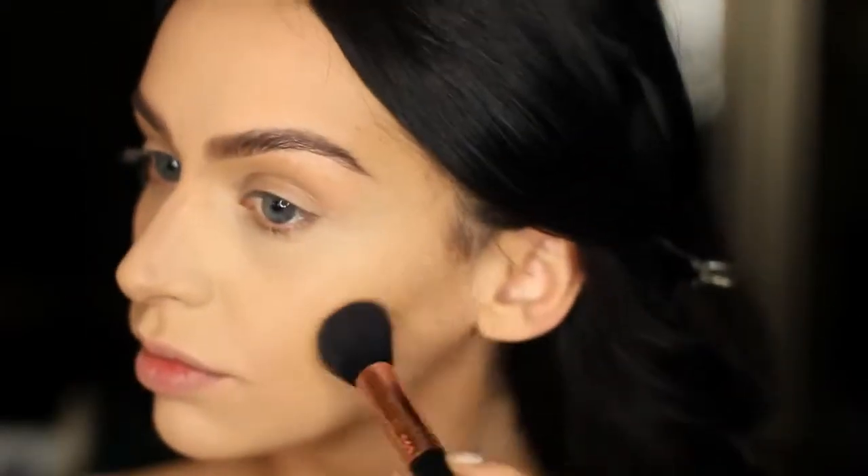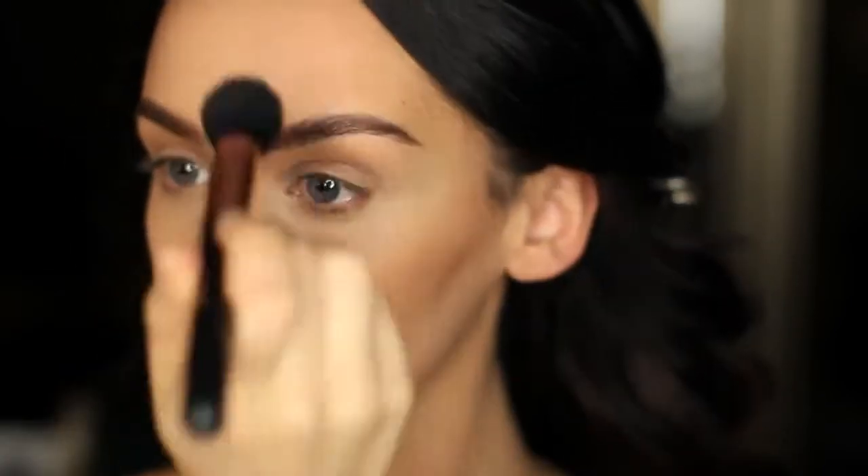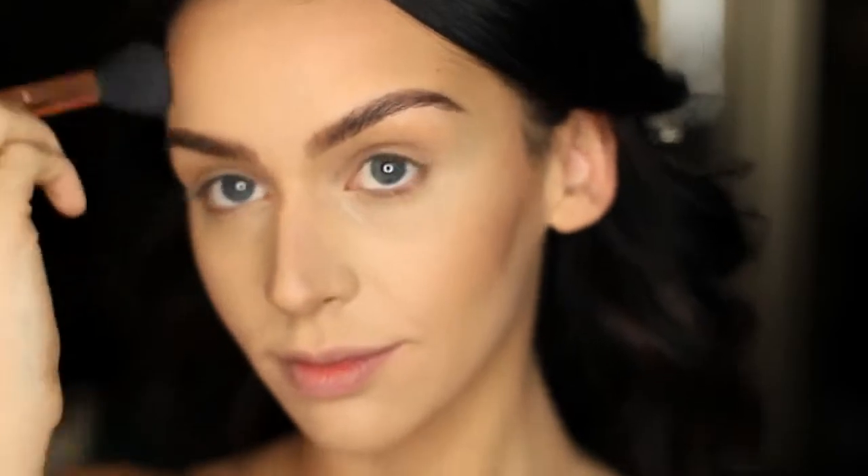For bronzer, I'm using this one by NYC, and I'm applying this all over my cheekbones, on the sides of my forehead, basically going over the whole contour that I had done with the cream concealer.